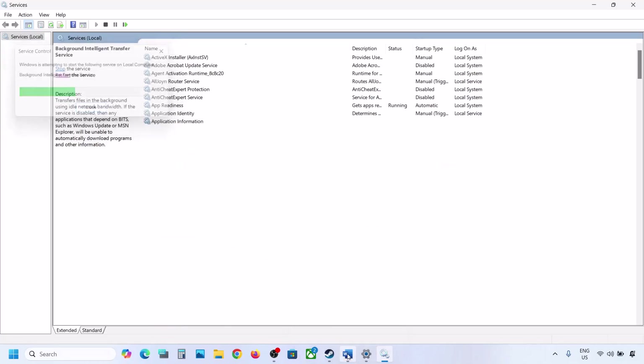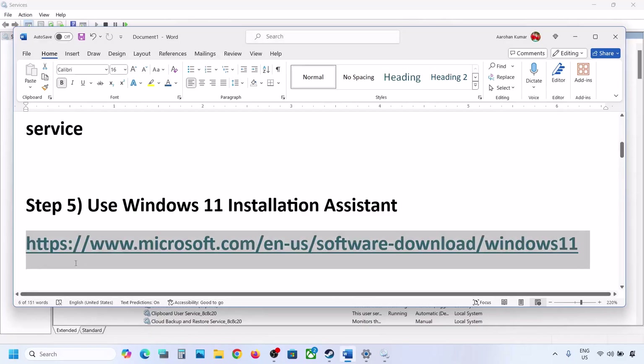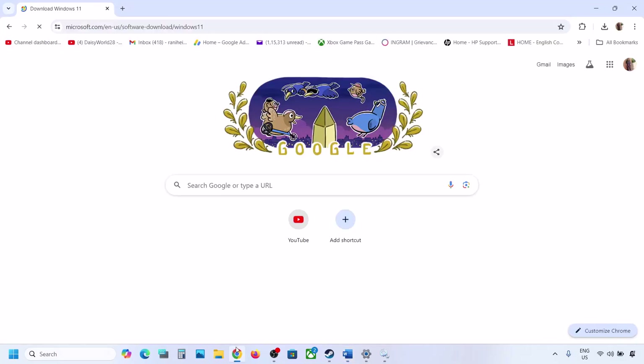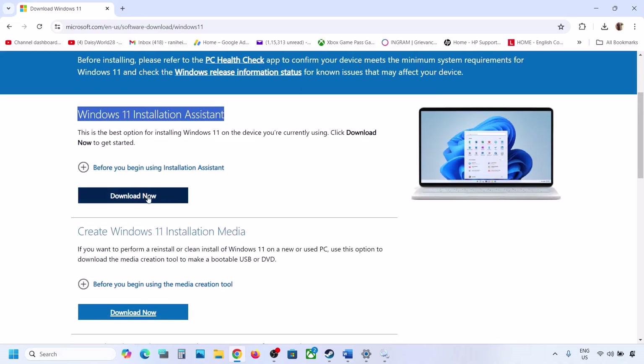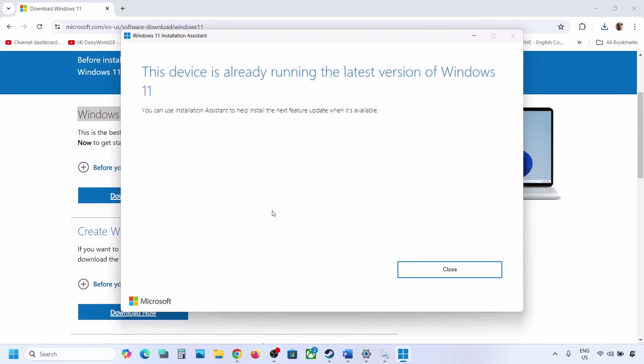If still not working, the next step is to use the Windows 11 Installation Assistant. Copy the link provided in the video description and open it in a browser — it will take you to the Microsoft website. Click on Download Now, then run the exe file and click Yes to allow. If there is an update available, install it and then restart your computer.